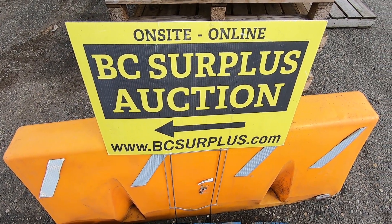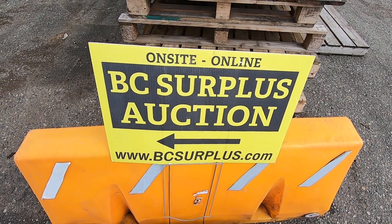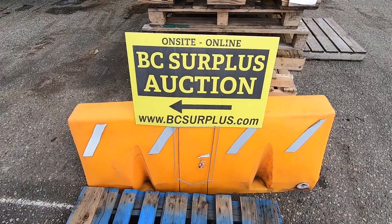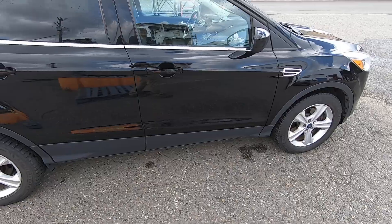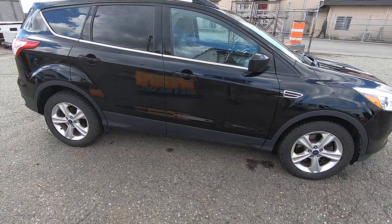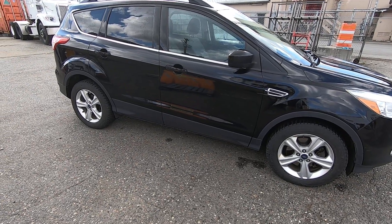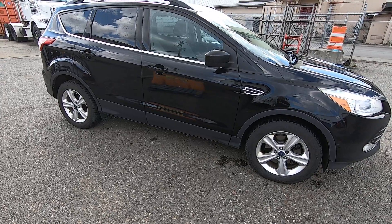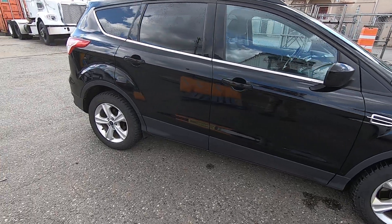Here we have All City Auctioneers for another auction video. This one is our May 2023 government surplus and estate auction. This is a 2016 Ford Escape — it could be a government vehicle or an estate vehicle.